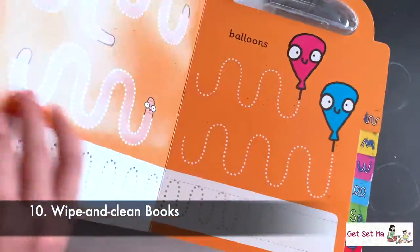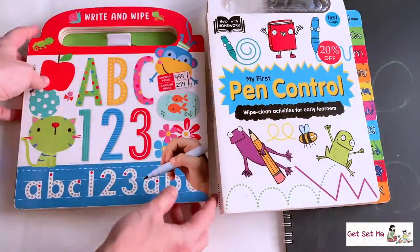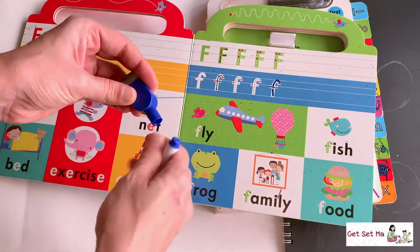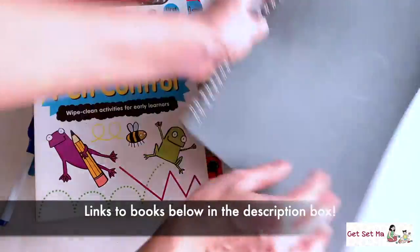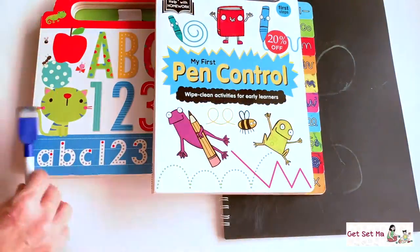Wipe and clean books are long lasting, durable and reusable books that your child can use for things like writing and pen control that require regular practice. They function like a whiteboard — you just wipe and they are ready to use again. There are activity books available like these too, and now you can also get slate-like reusable books to carry around as well.